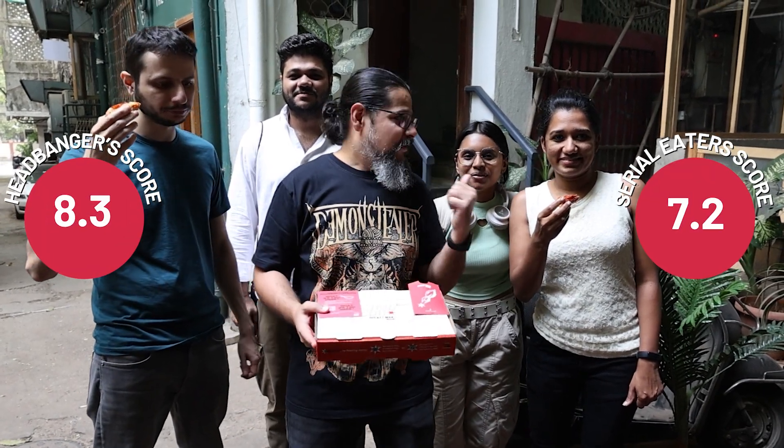And that's a wrap on the pizza review of Rocketman Pizza. Big thank you to all the cereal eaters for rating the pizza as well. Hope you guys enjoyed this episode — make sure you smash that like button, and I'll see you on the next hopefully less noisy episode of Pizza Wars. Till then, cheers and keep eating.